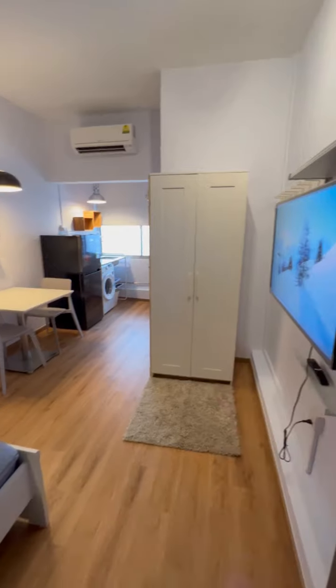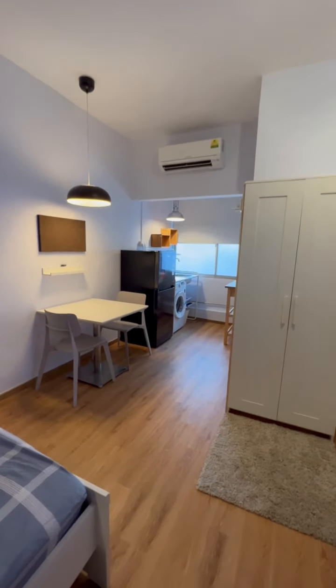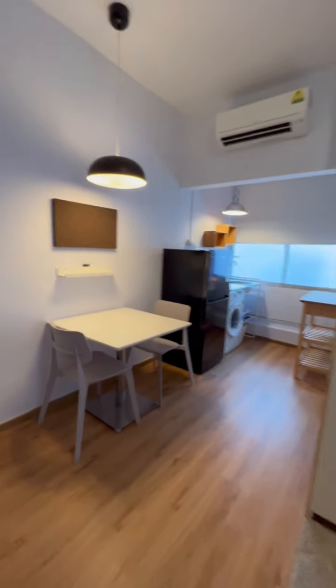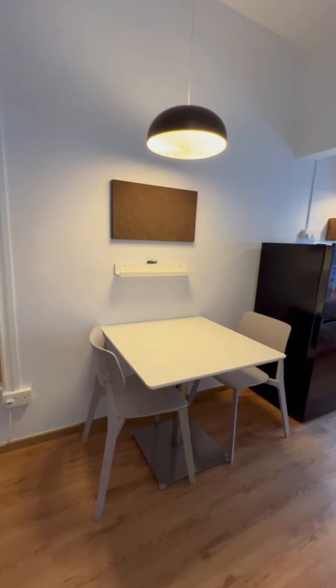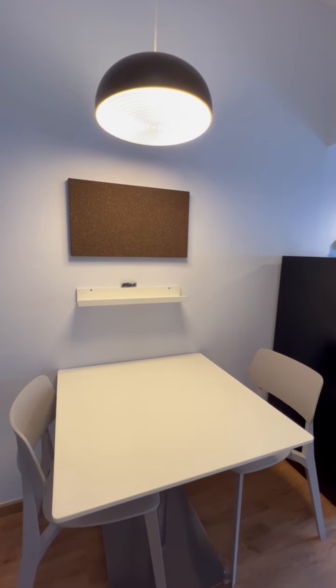Followed by your wardrobe, and over there is your kitchen and dining area. Let's go to the kitchen and dining area first. You have a mirror, and this is a cork board for you to pin things — make it your own, personalize your space.